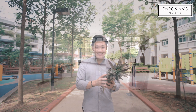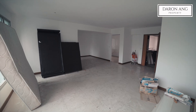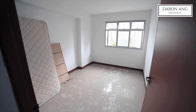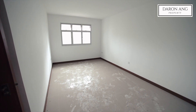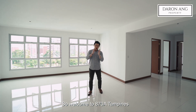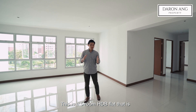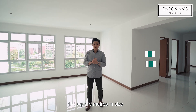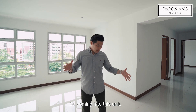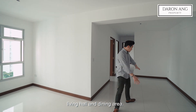Let's check out the unit, shall we? Welcome to 870A Tampines once again. This is a 5-room HDB flat that is 114 square metres in size and only about 6 plus years in age. Coming to this unit, you'll be greeted with an L-shaped living hall and dining area.